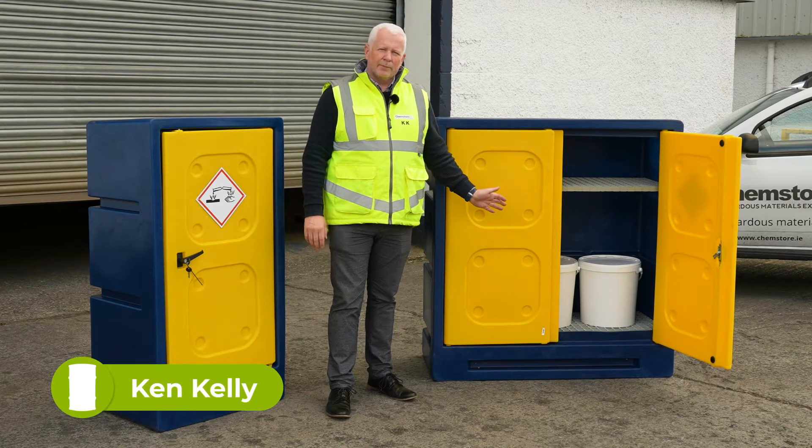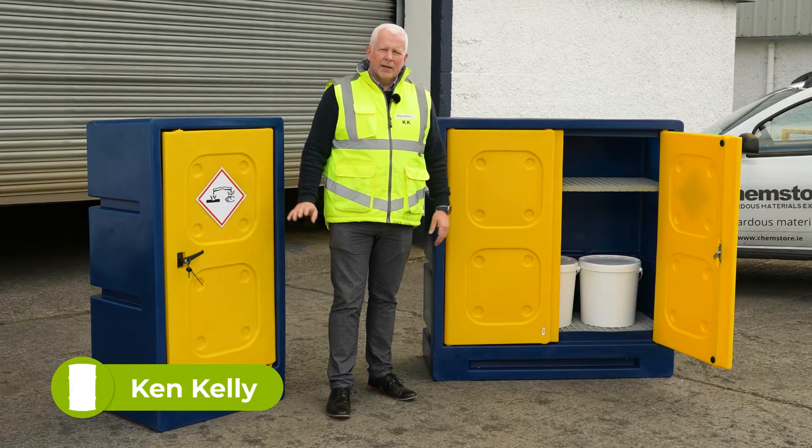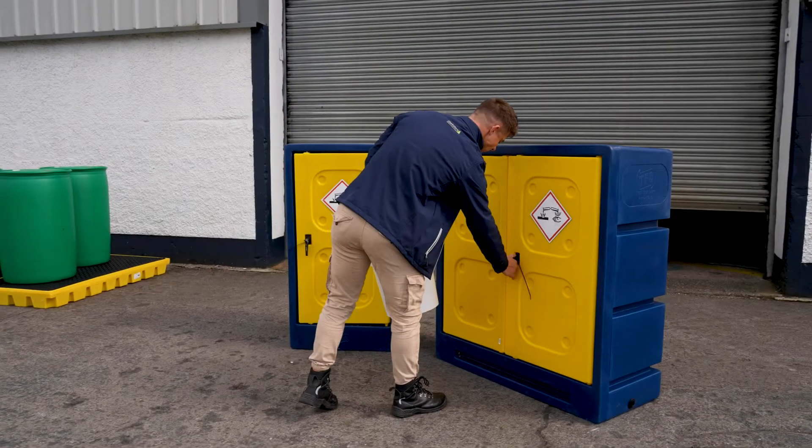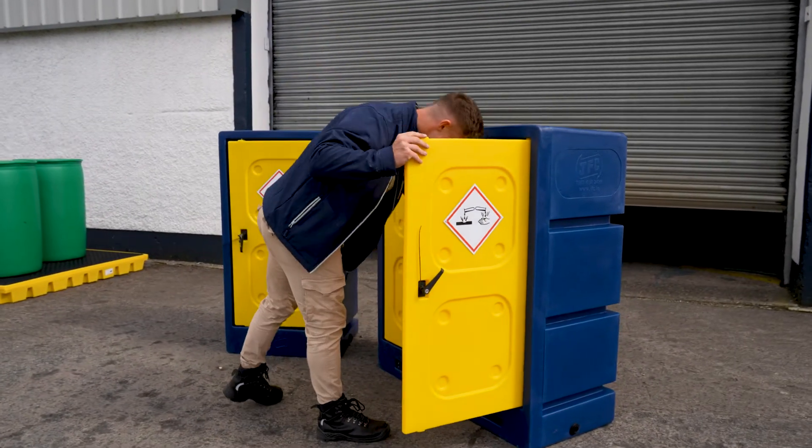This is the single and double door corrosive cabinets available from Chemstore. The single cabinet has a bund capacity of 60 litres, and the double door cabinet has a bund capacity of 125 litres.